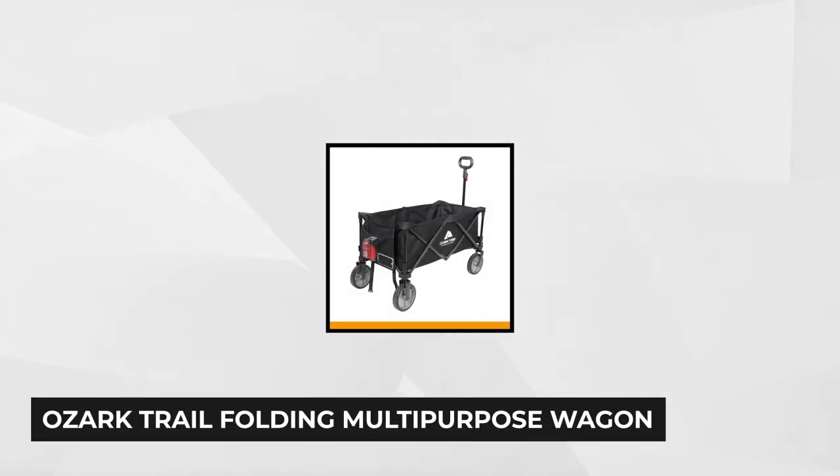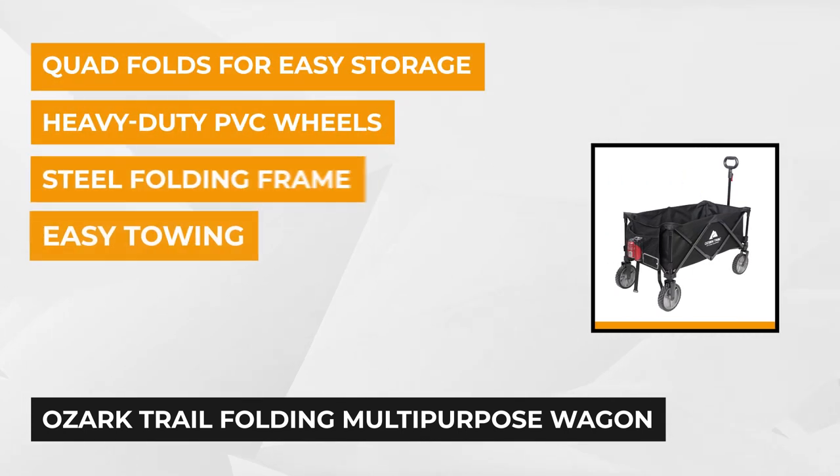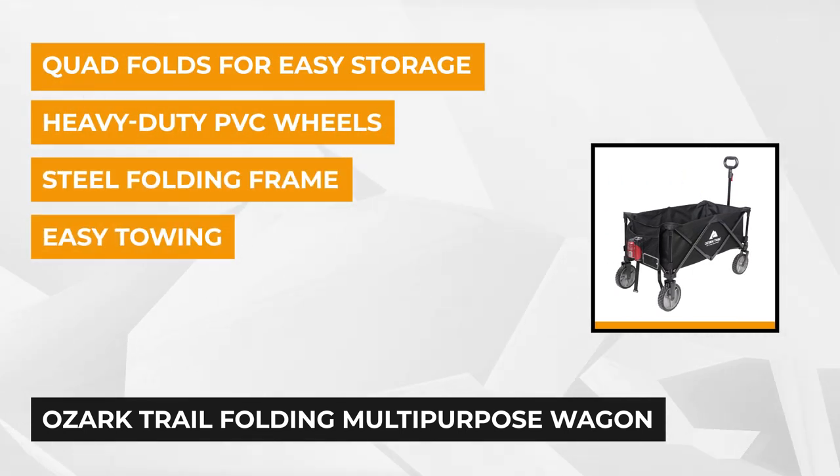Number one is the Ozark Trail Folding Multi-Purpose Wagon. This wagon from Ozark is a perfect buy when you want to haul all of your essentials around the campsite. You won't have to worry about bringing several bags — just pull one wagon.